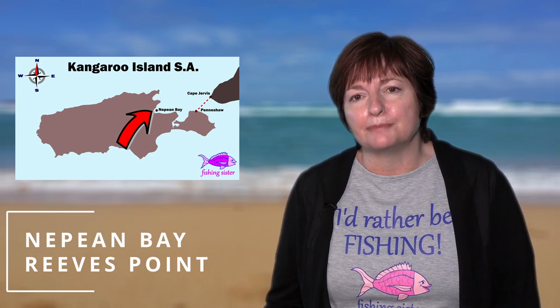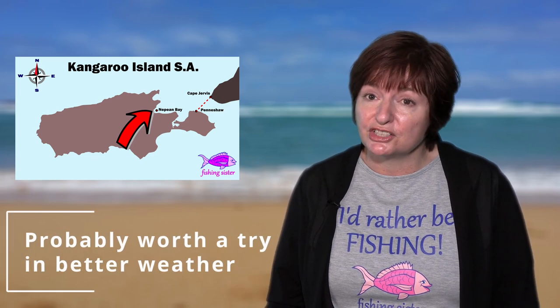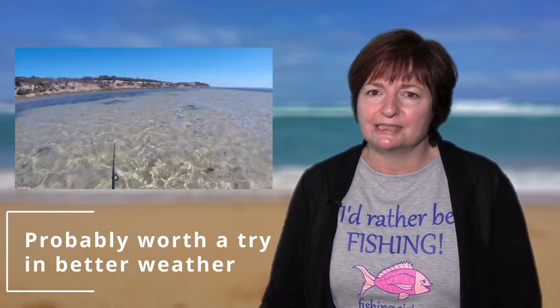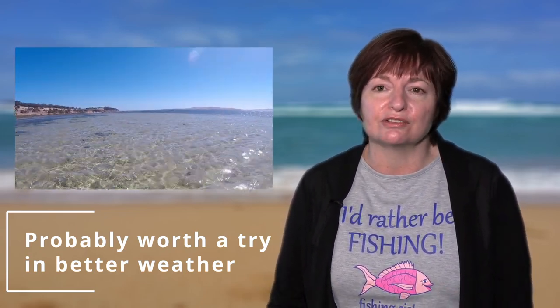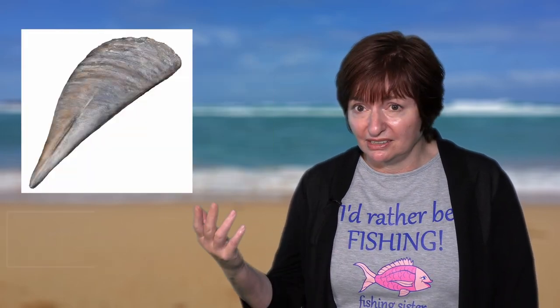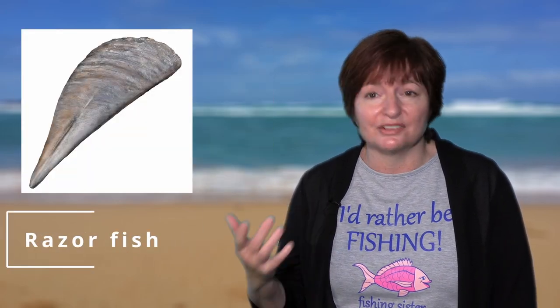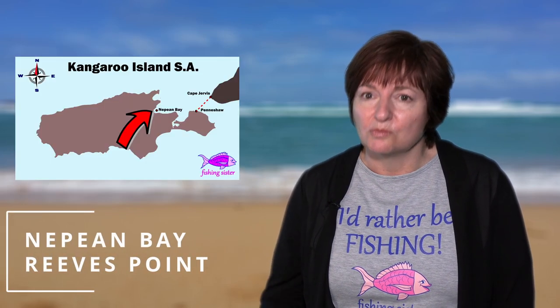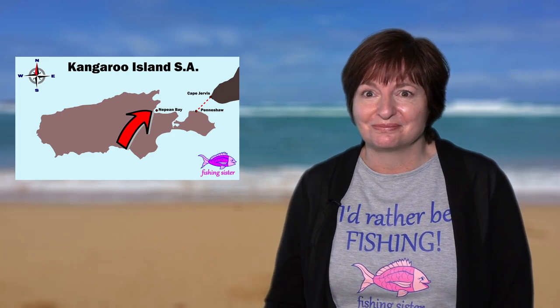Nepean Bay has a lot of shallow water. The weather was bad the day we were there, but we had a fish anyway because we really wanted to catch flathead or whiting. Apart from seeing a big stingray when we first arrived, we didn't get any bites. Wearing fishing shoes is essential in this area as there are lots of razor fish whose shells stick up out of the sand and will slice your feet open if you're not careful. Apparently razor fish are really good eating — we didn't know it at the time. Make sure your feet are protected.